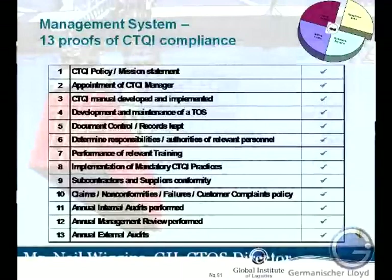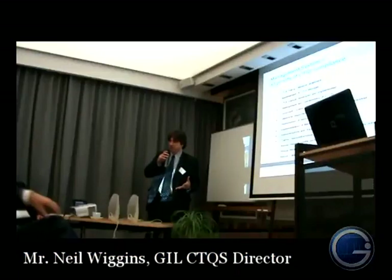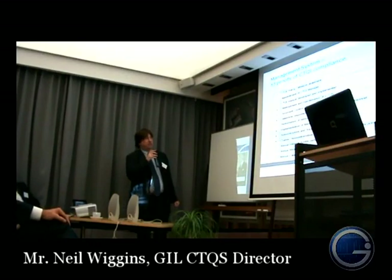So we look at those external factors, and then we have the management system — a checklist for the management system. Those of you who have ISO 9000 will be very familiar with the checklist, the checks and balances, the ways of reporting non-conformance and all those sorts of things, showing and demonstrating that you're doing the audit and managing the system effectively.